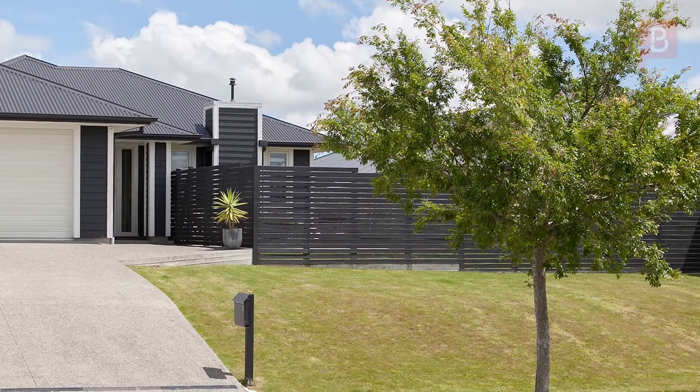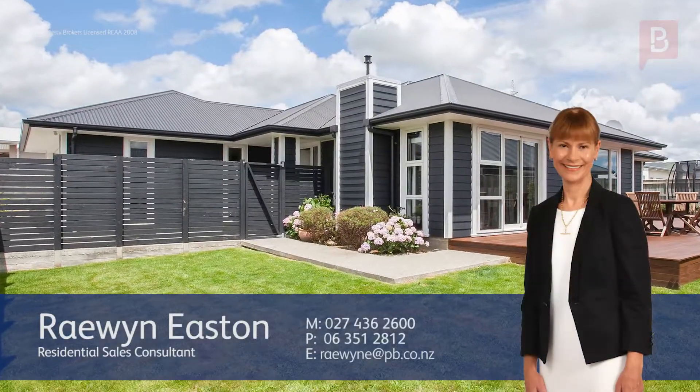Raewyn Easton at Property Brokers Palmerston North. Call Raewyn anytime on 027 436 2600.